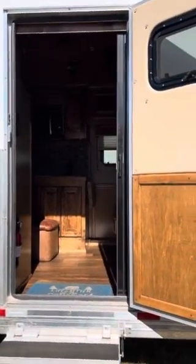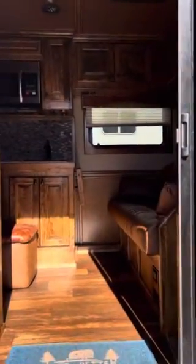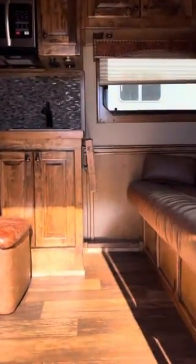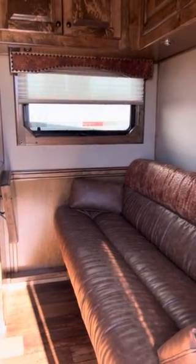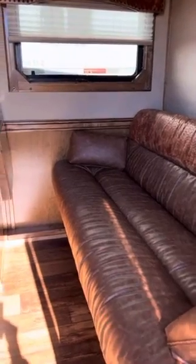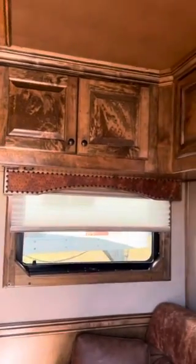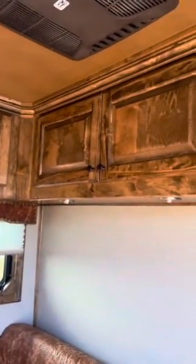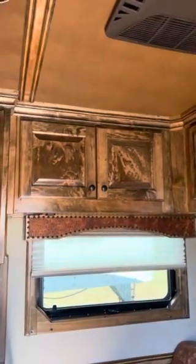Has a pull screen door. 12, 12 and a half foot living quarters space. Side couch, beautiful wood, and additional cabinets were installed beyond the normal one right there.